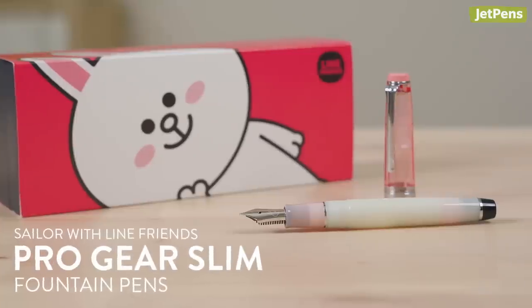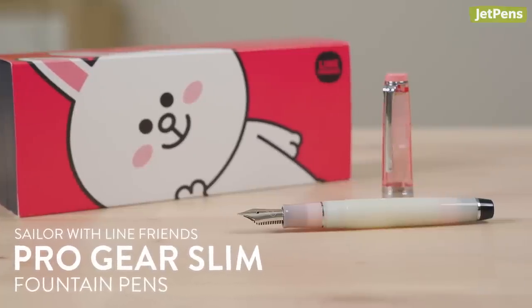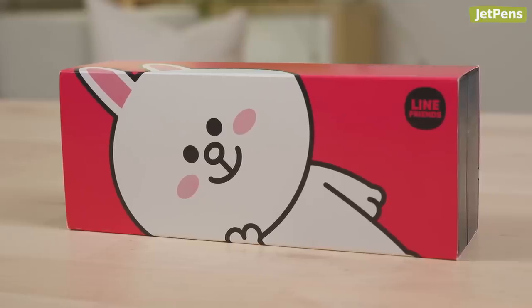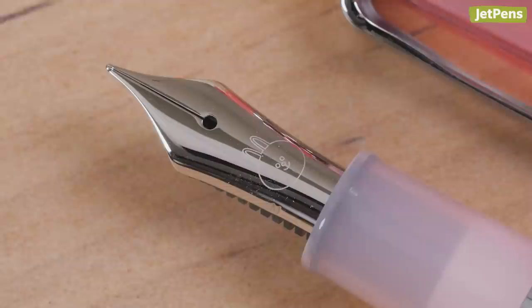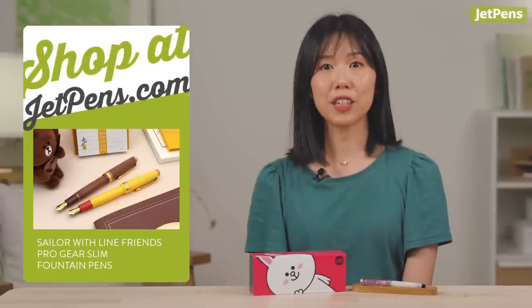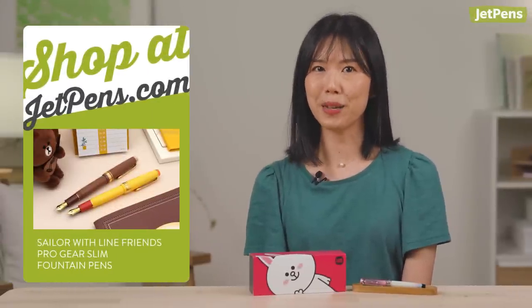You might remember seeing Sally and Brown Sailor Line Friends Pro Gear Slim fountain pens in a previous video. Well, Sailor has added Kony the Bunny to the lineup. Line is a popular messaging app in Japan, and the pen's designs are based on the stickers from the app. I actually use Line a lot and love all the cute stickers, and my favorite color is pink, so I find this pen adorable. Sally and Brown are still available too, so grab these special edition pens while we still have them at JetPens.com.